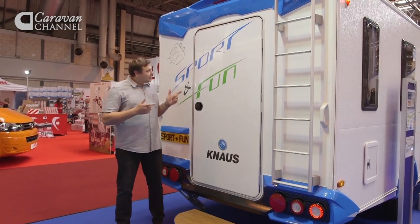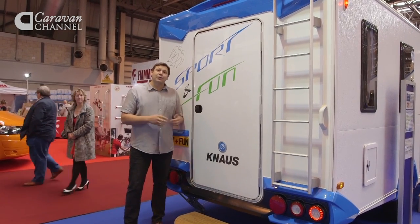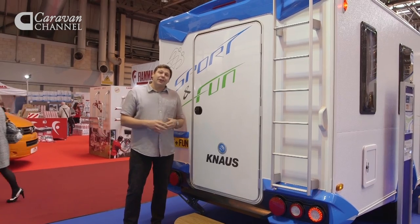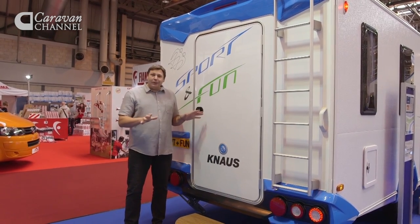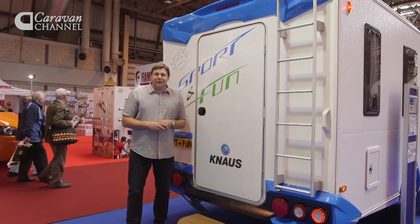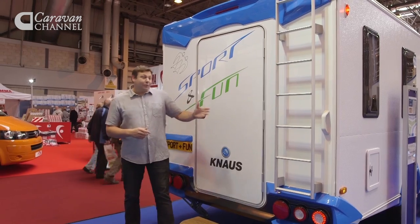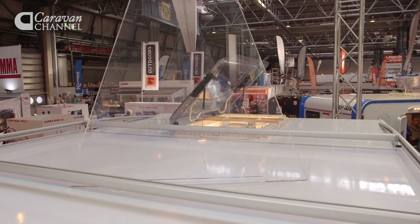Didn't I promise you fun? This thing is so fun it even says 'fun' all over it. This is the Knauss Sport & Fun, and at £14,500 it's about the same price as most entry-level caravans, but completely different inside and out. It's more like a motorhome without an engine than a traditional caravan, as you can tell from this aluminium ladder, which leads up to a big roof rack on which you can strap your bikes and everything.